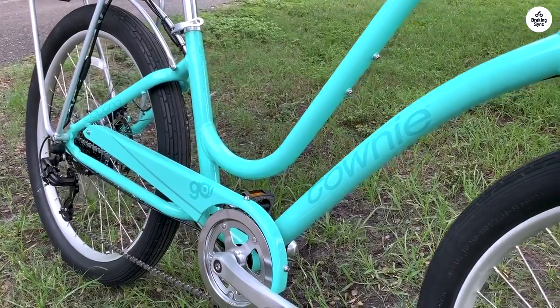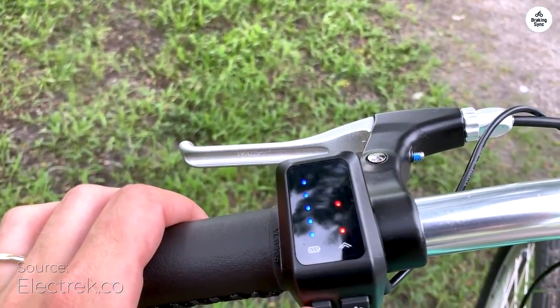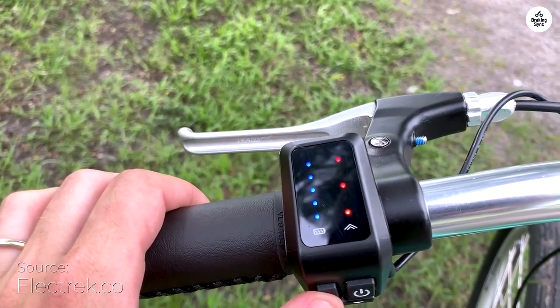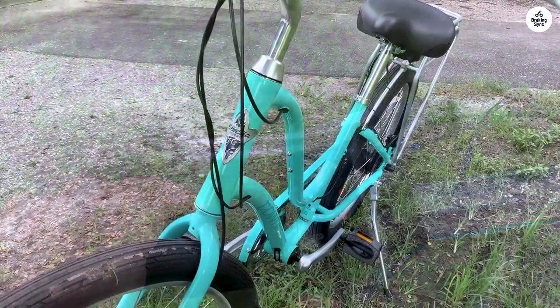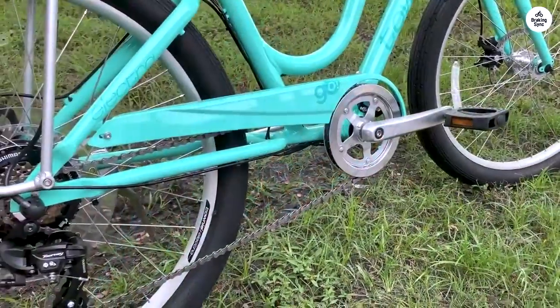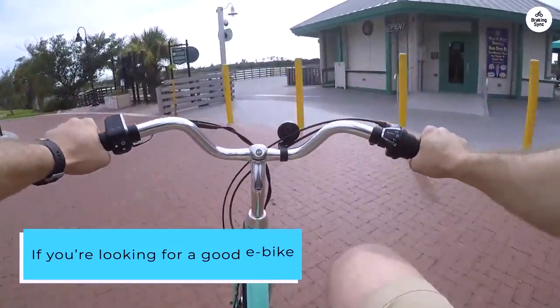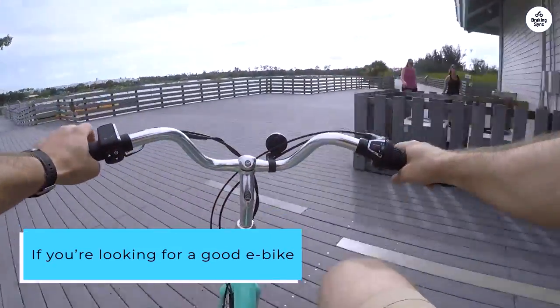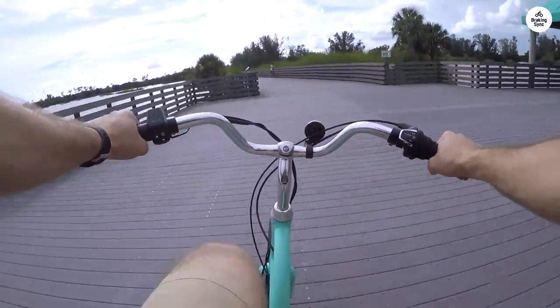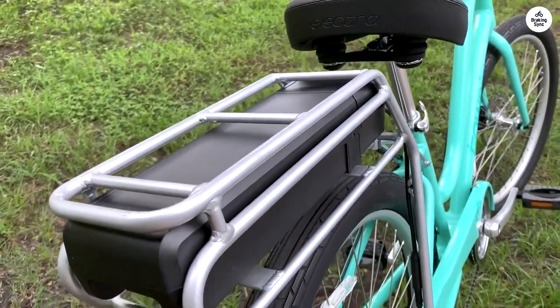I recently tried out the Electra Townie 7D, and I think it's a solid e-bike. It's comfortable and easy to ride, with a built-in battery and three levels of power support. The 26-inch tires and flat-foot technology make it feel stable and easy to handle. If you're looking for a good e-bike that doesn't cost a lot, this one's a great option. Whether you've been riding for a while or you're just starting, it's an affordable choice that still offers a quality ride.